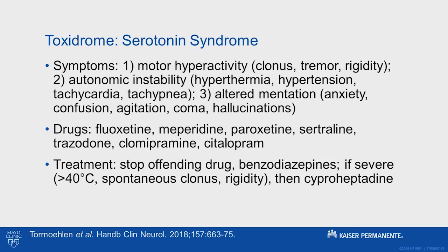First, motor hyperactivity — they'll have clonus, whether spontaneous or inducible, tremor, and rigidity. Second, autonomic instability — they tend to be febrile, hypertensive, tachycardic, and tachypneic. Third, a change in mental status — they're either super anxious, agitated, confused, or sometimes in a coma.